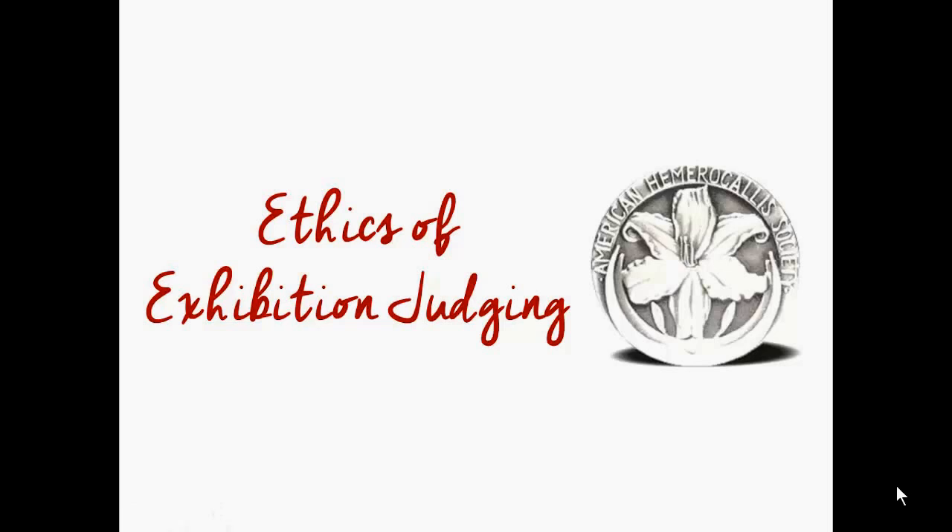Now that we are all on the same page about our responsibilities and requirements as exhibition judges, I want to share some very important points around ethics in exhibition judging. After a decade of being a senior exhibition judge myself and listening to the stories of other judges who have been in this arena for in some cases 40 years, these points are the most debated, the most forgotten, and yet the most important. Please pay close attention and feel free to revisit this section of the video as needed.